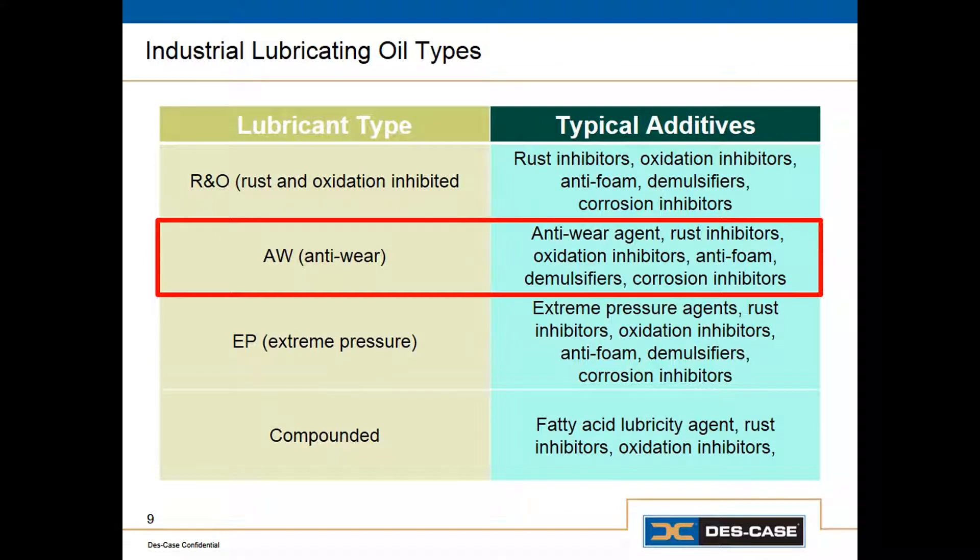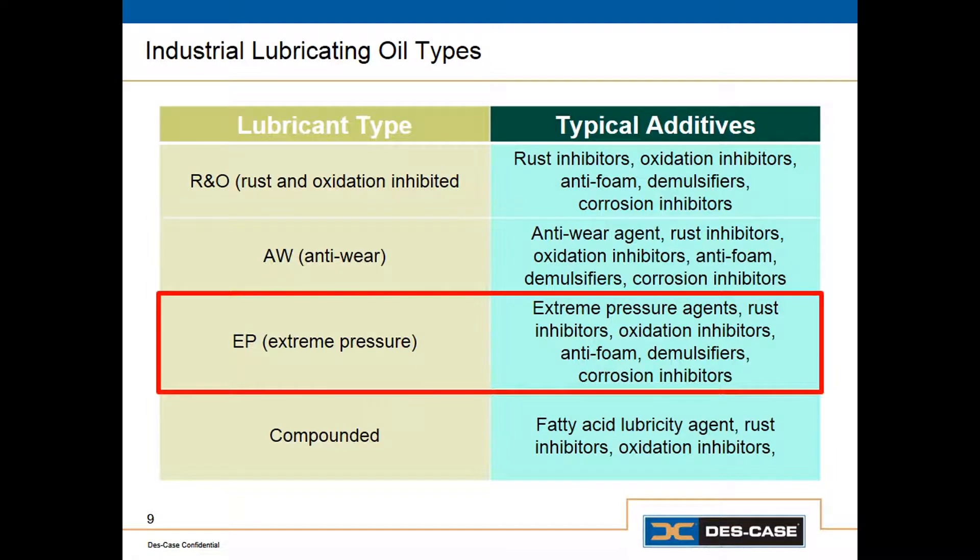The next category is anti-wear, or AW. Anti-wear lubricants contain all of the same additives as R&O, but they also have an anti-wear agent designed to prevent or minimize wear when we have light metal-to-metal contact. Where you have heavily loaded contacts between surfaces, we use extreme pressure lubricants, or EP. Most gear oils will typically be EP oils. These have rust and oxidation inhibitors and anti-foam, but they also have an extreme pressure agent — usually a sulfur-phosphorus compound — that minimizes wear under boundary lubrication conditions.